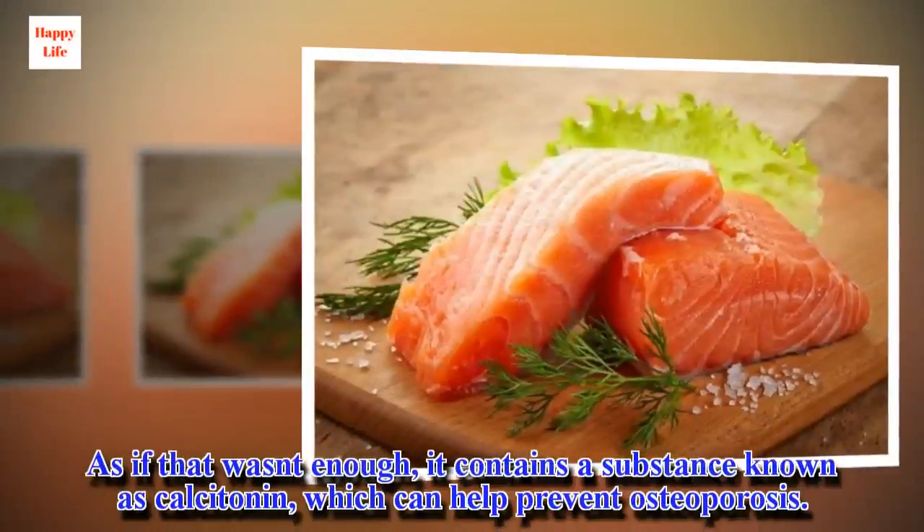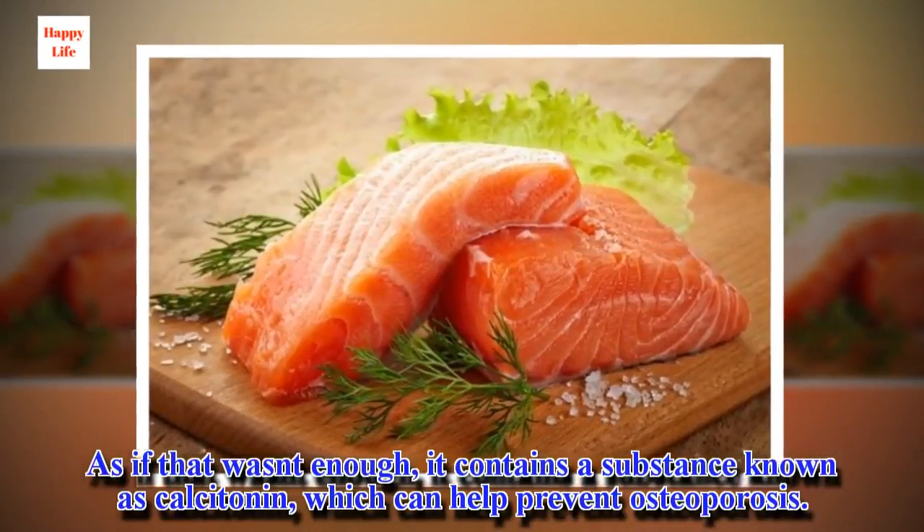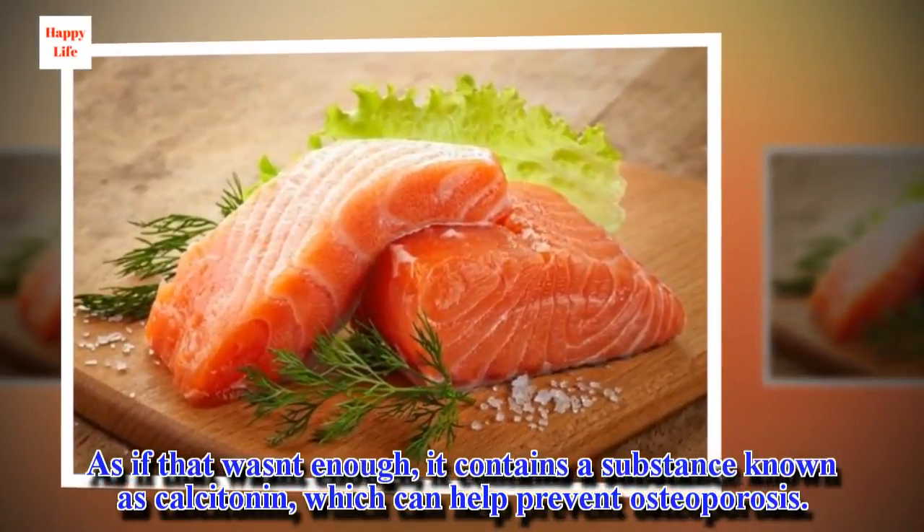As if that wasn't enough, it contains a substance known as calcitonin, which can help prevent osteoporosis.